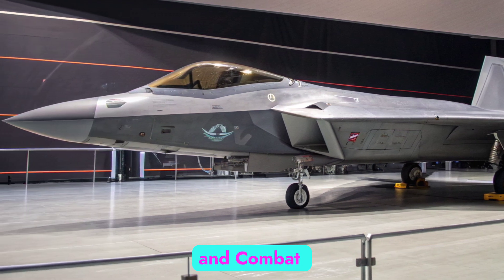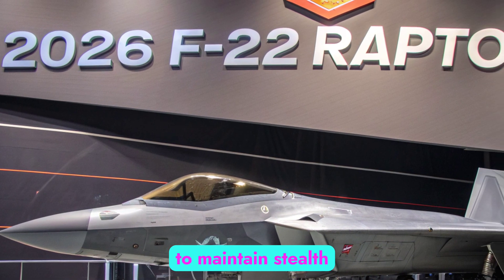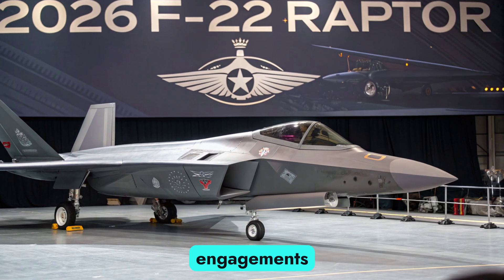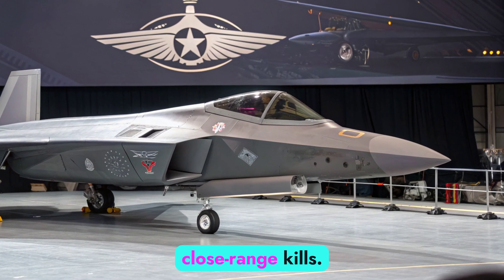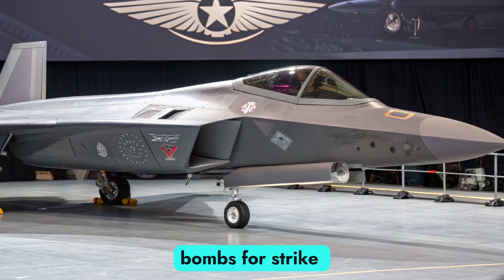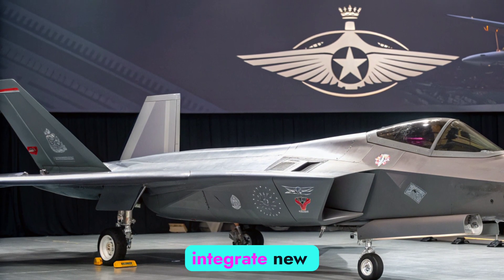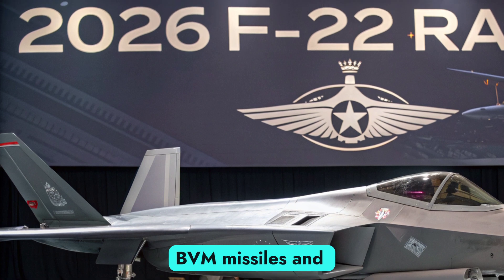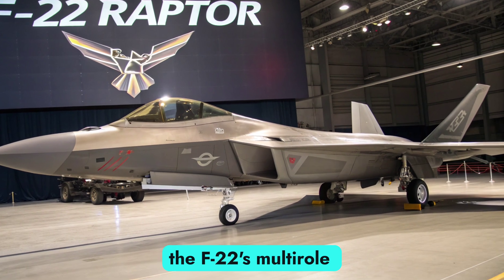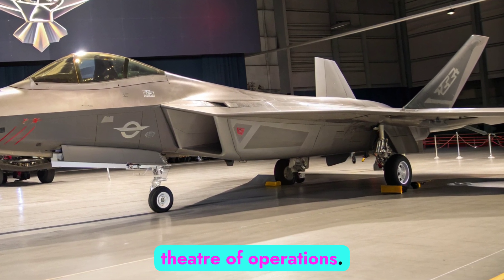The F-22's weapons are stored internally to maintain stealth, and include AIM-120D AMRAAM missiles for long-range engagements and AIM-9X Sidewinders for close-range kills. It can also carry JDAM precision-guided bombs for strike missions. With the 2026 upgrades, the Raptor can now integrate newer munitions, including advanced BVR missiles and standoff weapons. While its primary role is air superiority, the F-22's multi-role capacity makes it a flexible asset in any theater of operations.